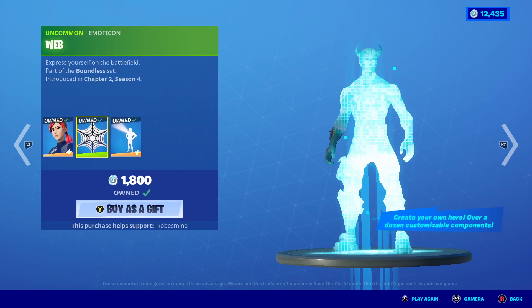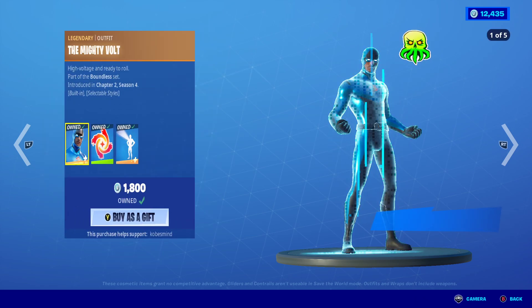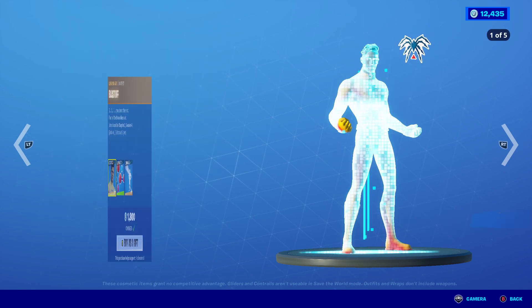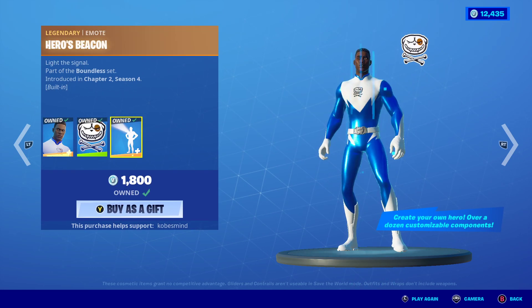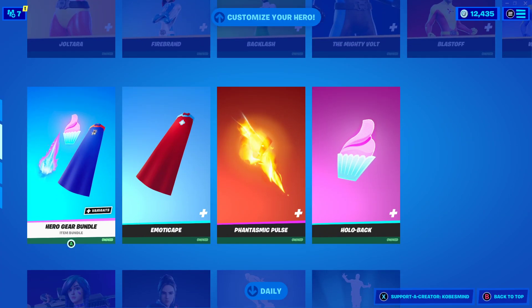Even if they do spawn with a style, you can change it, so it doesn't really matter. But let's go through and show them all off, show off the emoticons — they all do have the same emote as well. I'm pretty sure if you buy one of them, the emote is free for the next one you purchase.